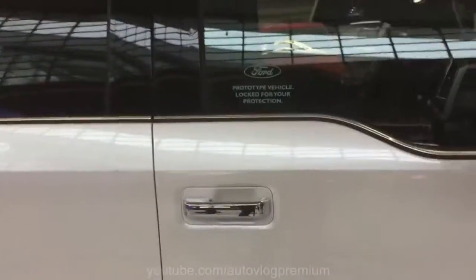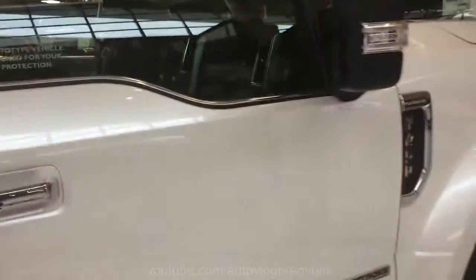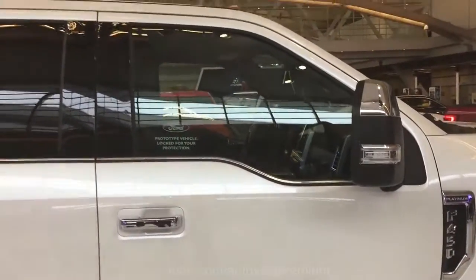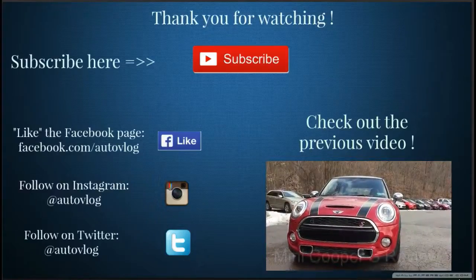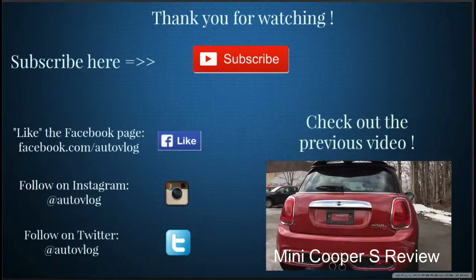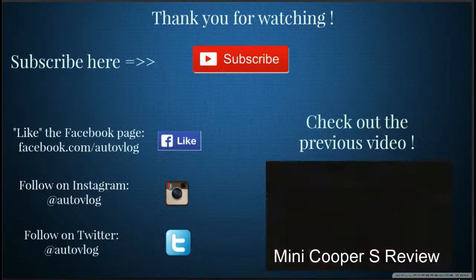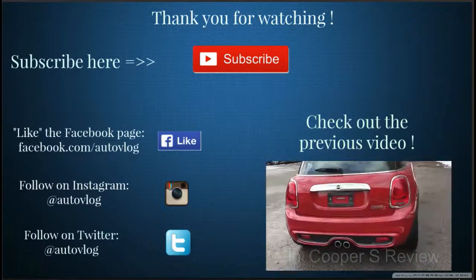If this is your first time visiting the channel, check out some of the other videos. If you like them, hit that subscribe button. See you next time. Bye.